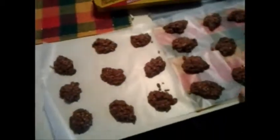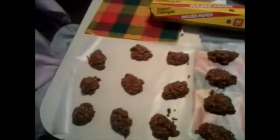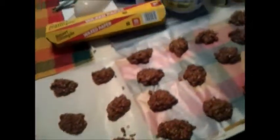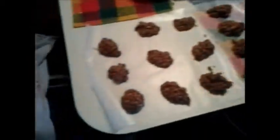The No-Bake Cookies are done. With the size that I made, I actually got 25, which was pretty cool. Now I'm just going to let them cool, and then put them in storage. Until then, I'm going to wash my dishes!